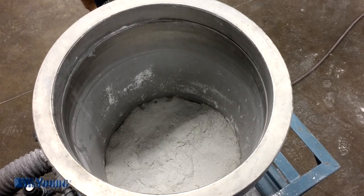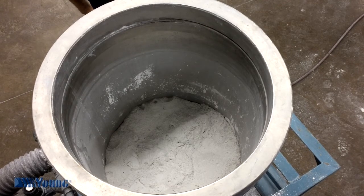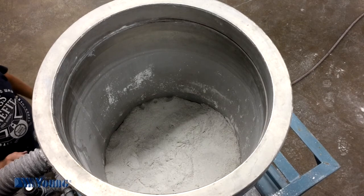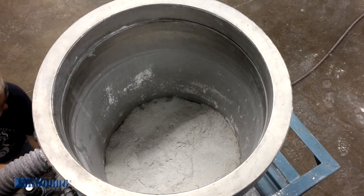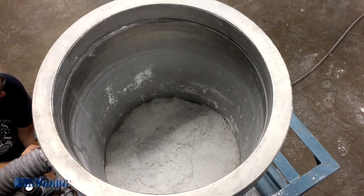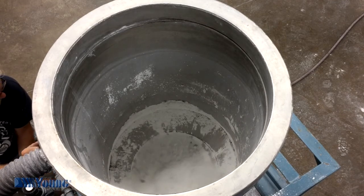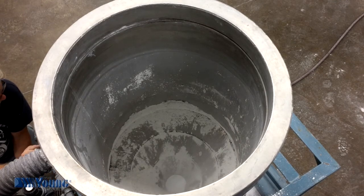Okay, Ray, open the gate valve. You can see the product bridged — nothing flowed out of the hopper. Okay, let's turn on the Transflow fluidization. There's the Transflow on. And it's gone.